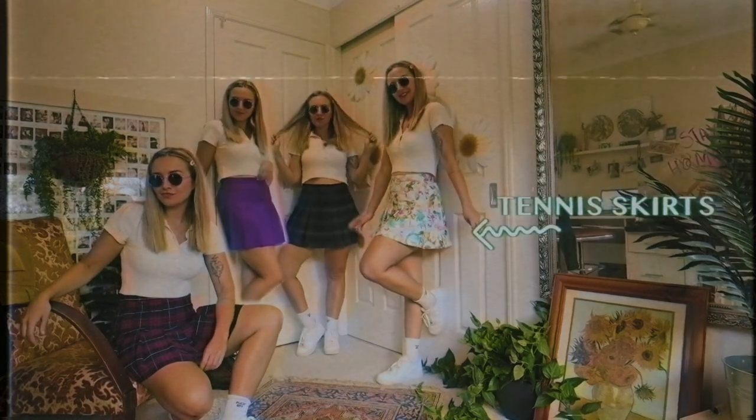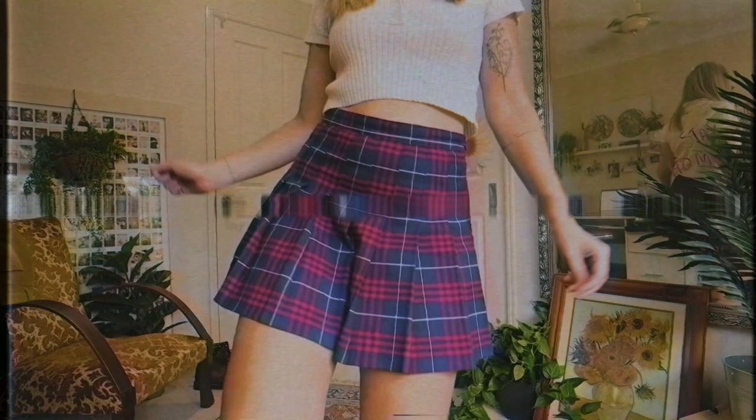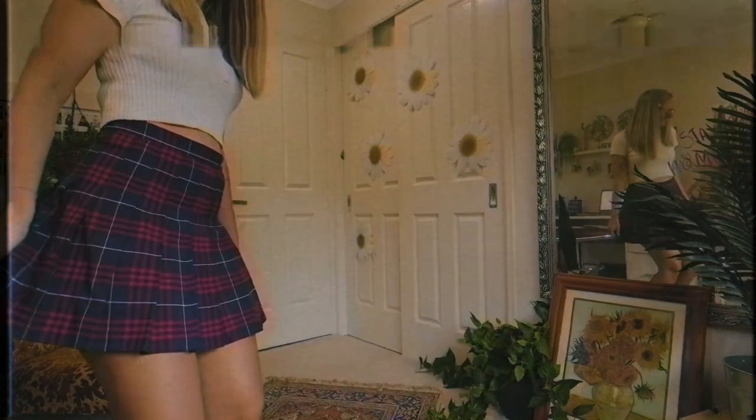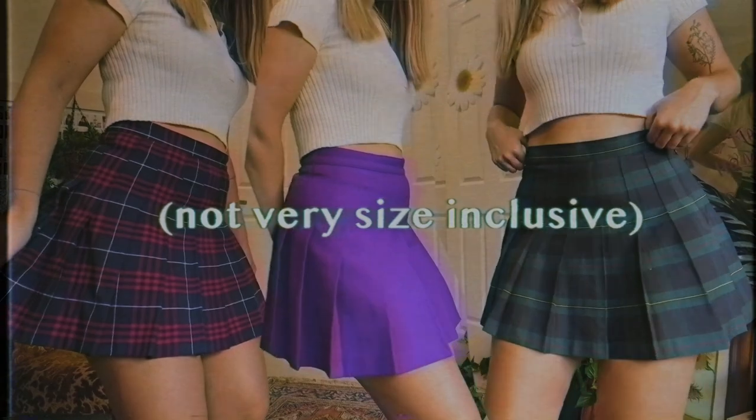I own four tennis skirts, three of which are from American Apparel, and here is my five-word review for these bad boys: these skirts are friggin small. Example A: size small. Example B: size medium. Example C: also size medium. And they all fit the gosh darn same. Not very size inclusive, am I right?